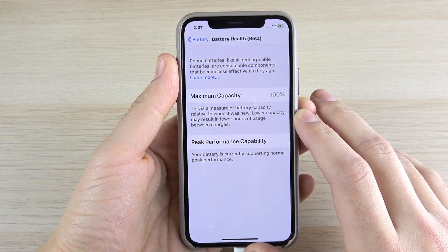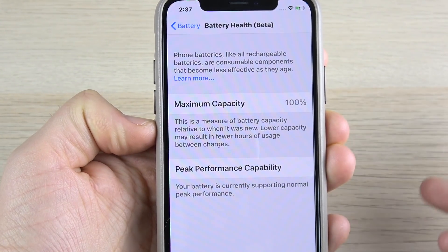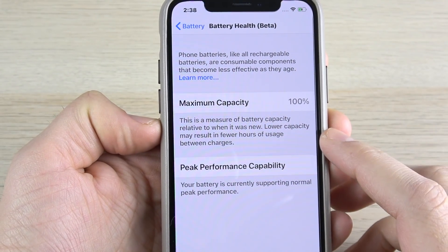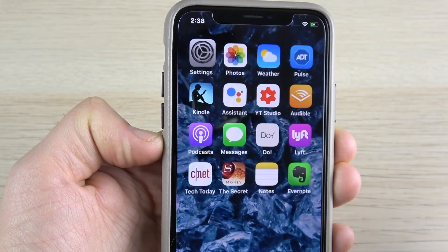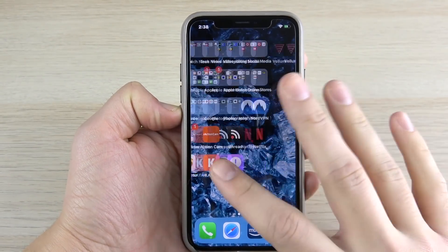This feature is still in beta, we'll see what happens with it. You can pause and read what it says right here: 'This is a measure of battery capacity relative to when it was new. Lower capacity may result in fewer hours of usage.' And you know why this is all happening because of the big media controversy. But really that's it here with iOS 11.3 beta 2, it's not much other than that.